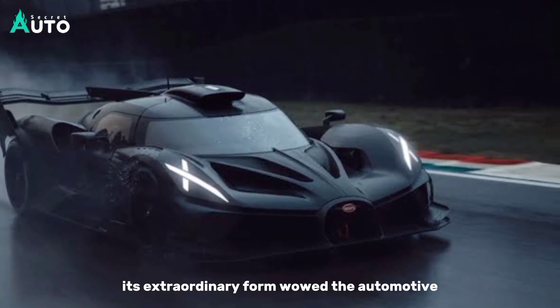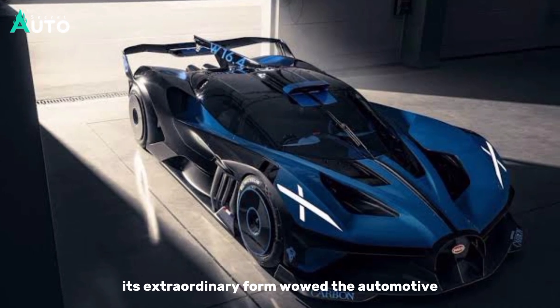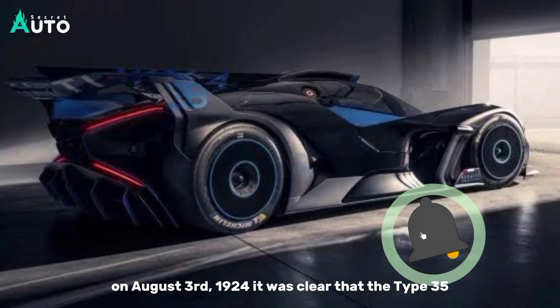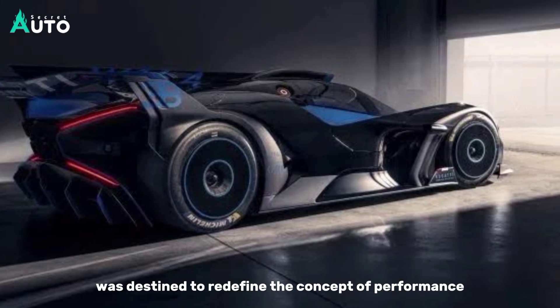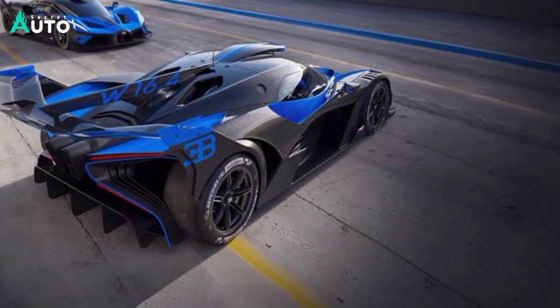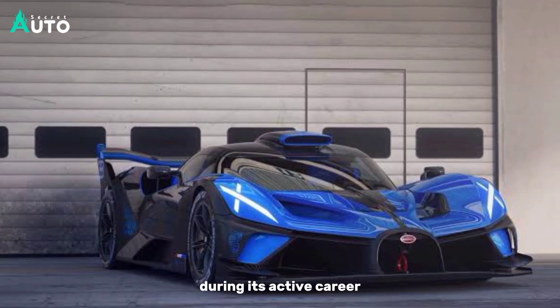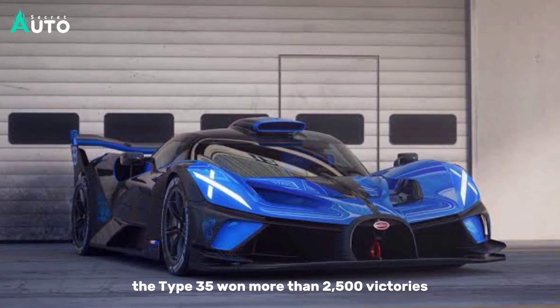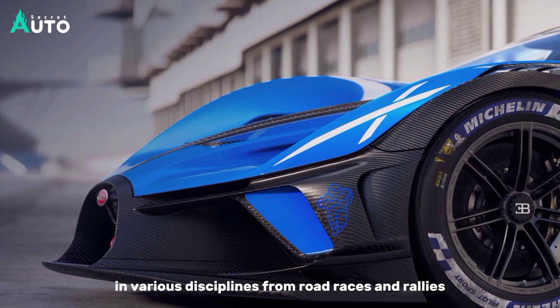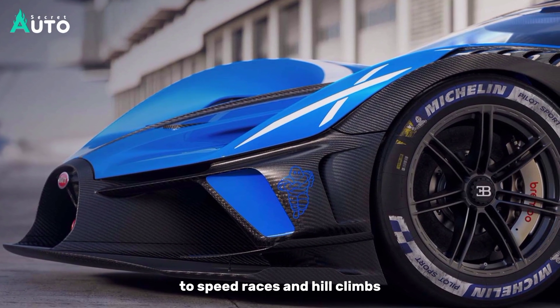From the moment its extraordinary form wowed the automotive and racing world at the Grand Prix de Lyon on August 3, 1924, it was clear that the Type 35 was destined to redefine the concept of performance. During its active career, the Type 35 won more than 2,500 victories in various disciplines, from road races and rallies to speed races and hill climbs.